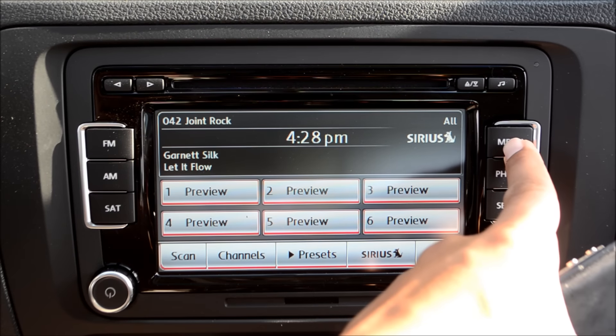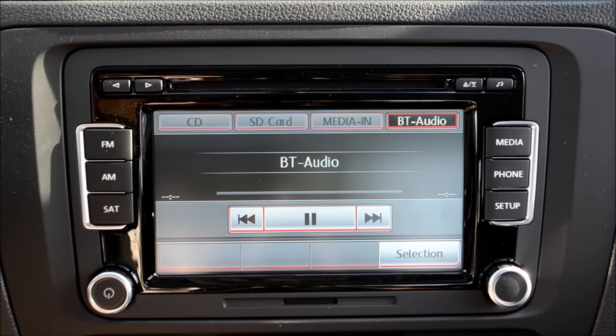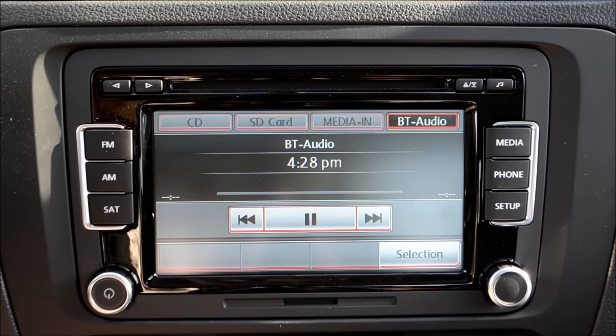To access it, you're gonna hit the media hard key at the top right. Right now, because I don't have any other media active, it automatically highlights the Bluetooth audio. If you have any other media — either the CD, SD card, or the iPod adapter — active, then those would be highlighted as well.